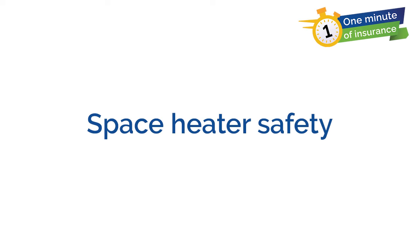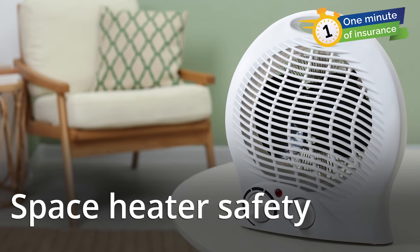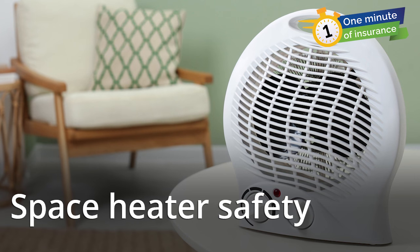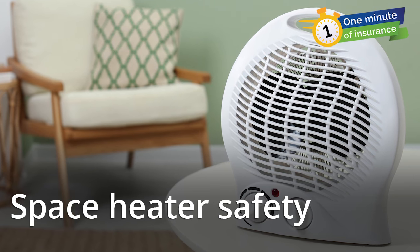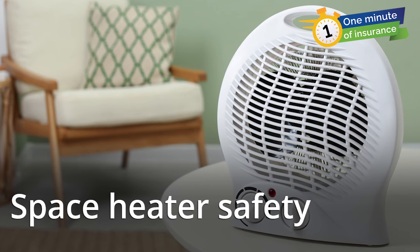Got a minute? Let's talk about space heater safety. A space heater can be a cost-effective way to stay warm, but it can also be a fire hazard. To avoid starting an accidental fire with a space heater, use these tips to keep safe.